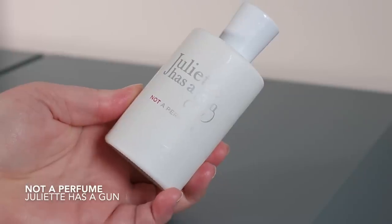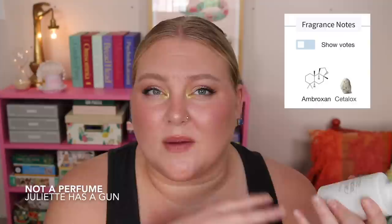Next on my list is Juliet Has a Gun Not a Perfume — the cornerstone of the brand to me. There's also Superdose, which is the more intense version. This is basically a singular-note perfume: a musky skin scent. Some people can't even smell it — my husband cannot smell musks like this. He can't really smell ambroxan or Cetalox, which I believe uses Cetalox, a synthetic version of ambergris. It's a musky, ambery, slightly animalic skin scent.